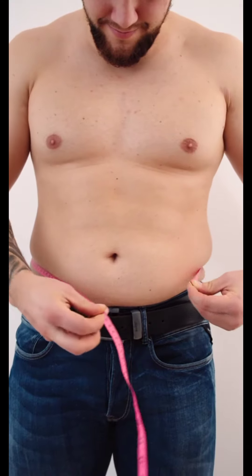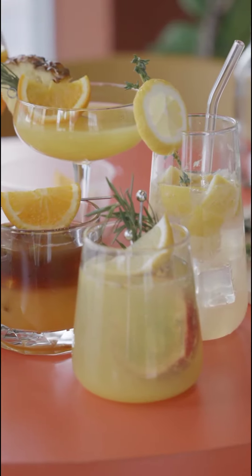You need 1 teaspoon vinegar, 1 teaspoon ginger powder, 1 lemon, a handful of parsley, half a liter of water, and a pinch of cinnamon powder.